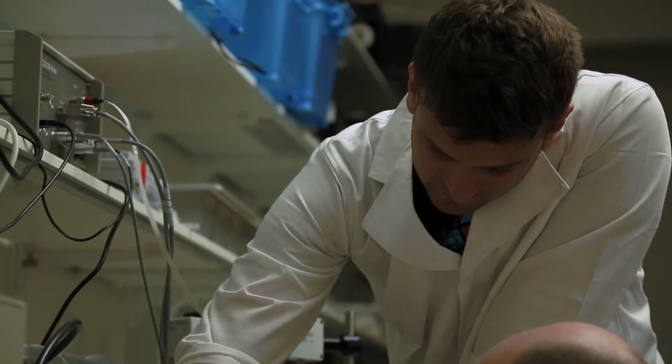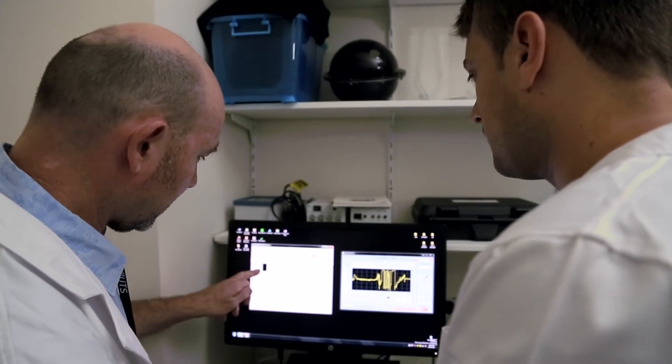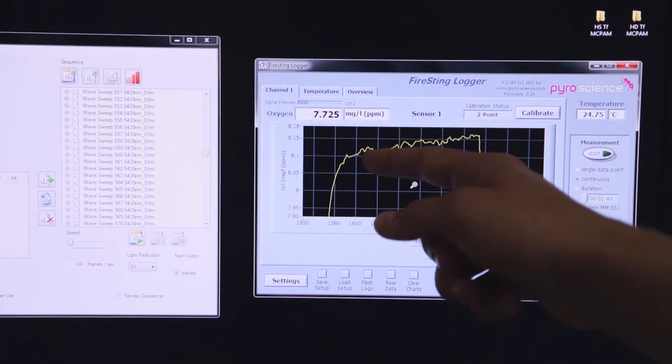If we can tune the photosystems of the plant to these different wavelengths of light, we can have greater biomass, and this is useful for our industry partners to have greater productivity. These new technologies allow us to answer questions that we've never been able to answer before in the history of science.